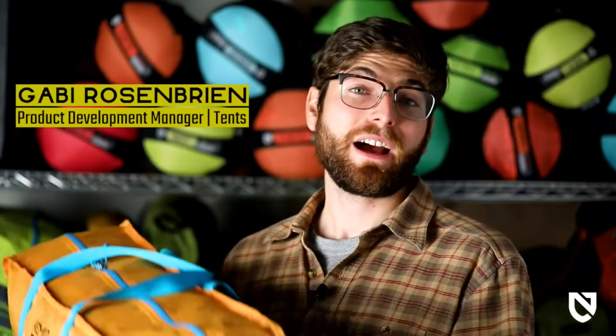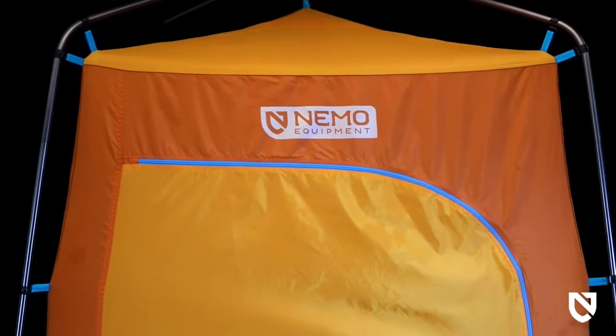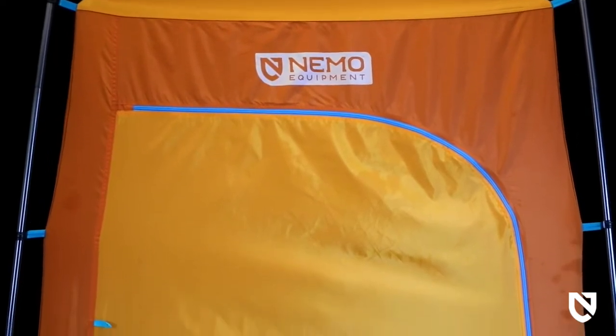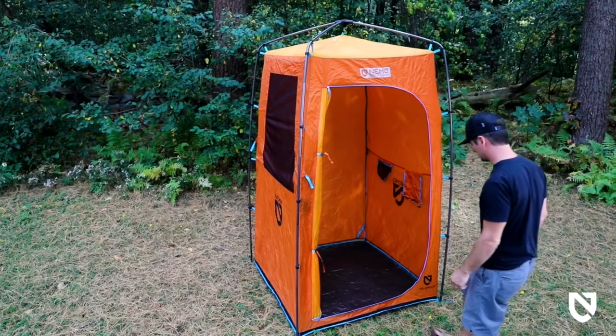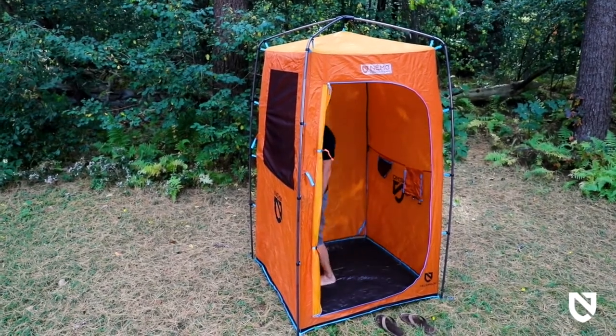When you want to bring the essential amenities of home into the outdoors, Heliopolis is a luxury freestanding privacy shelter designed to bring comfort and class to any adventure. A pleasing design adds fun color to any camp setup and affords plenty of width and standing height roominess from the entry to the interior for next level comfort and ease of use.